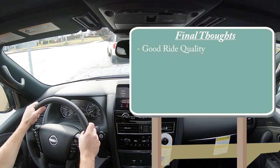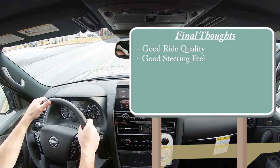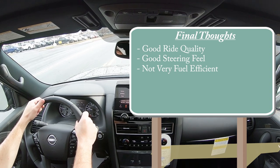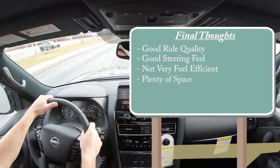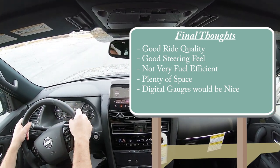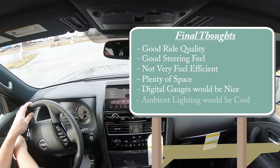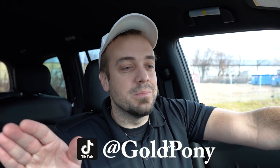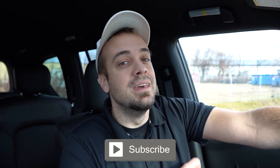For my final thoughts: great ride quality, and I actually love the steering feel — as heavy as it is, it may not be for everybody but I love it. Not the most fuel efficient, but if you're buying a monster SUV with a V8 you pretty much know what you're getting. I love the ton of space and storage; I don't think anything beats it in its class. Rooms for improvement include digital gauges — these feel a bit outdated compared to what Nissan offers on the Rogue — and multi-color ambient lighting would look great. Let me know what you guys think of the Armada in the comments below, and thank you so much for watching.